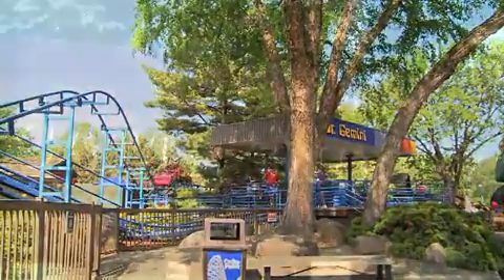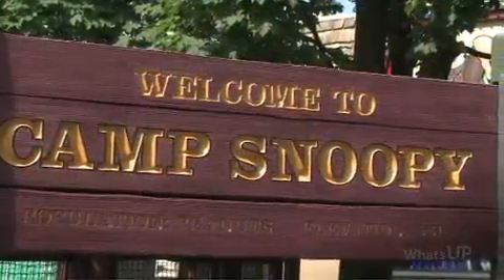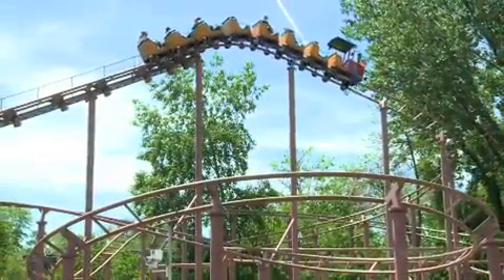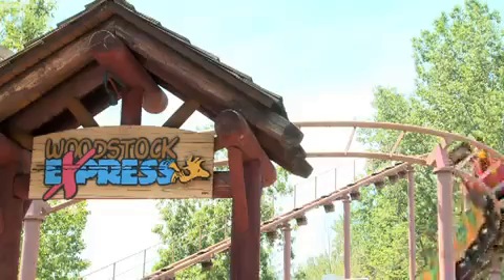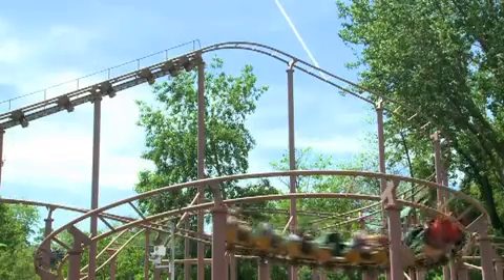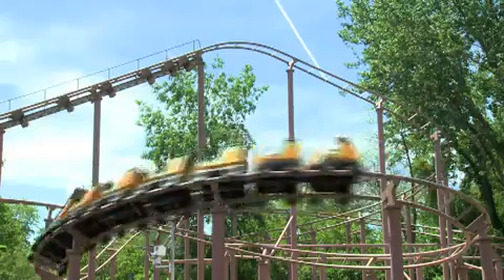If you go to Camp Snoopy, we've got Woodstock Express, which takes it to another higher level. It's an excellent roller coaster, and you can ride Woodstock Express to get another feel for roller coasters if you're looking for a little more adventure.